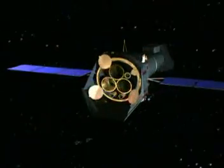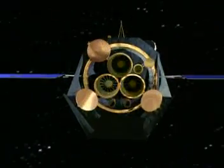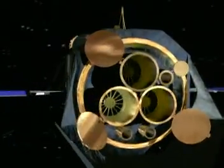Supernova remnants litter the sky like shipwrecks, and they glow with X-rays. Astronomers want Europe's new XMM satellite to clear up mysteries about exploded stars. The European Space Agency has built XMM to harvest and analyze X-rays from the sky more efficiently than ever before.